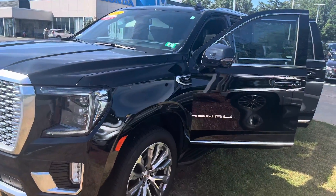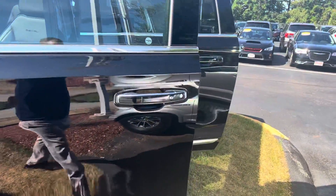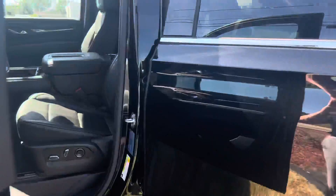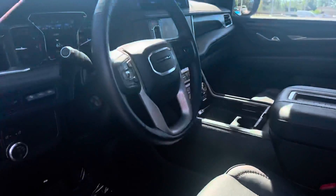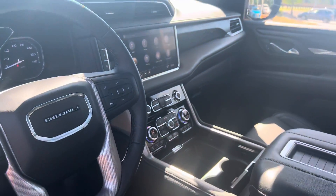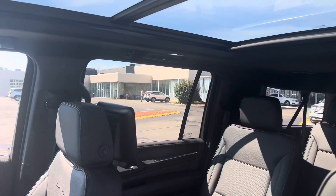I am looking forward to demoing this beautiful Denali in person. If you have any additional questions on this vehicle, features, or financing options, feel free to contact me directly at 603-315-6221. Scott, I hope to see you soon.